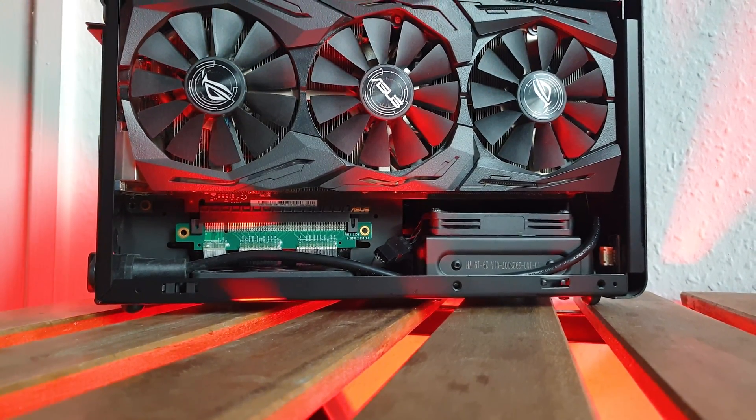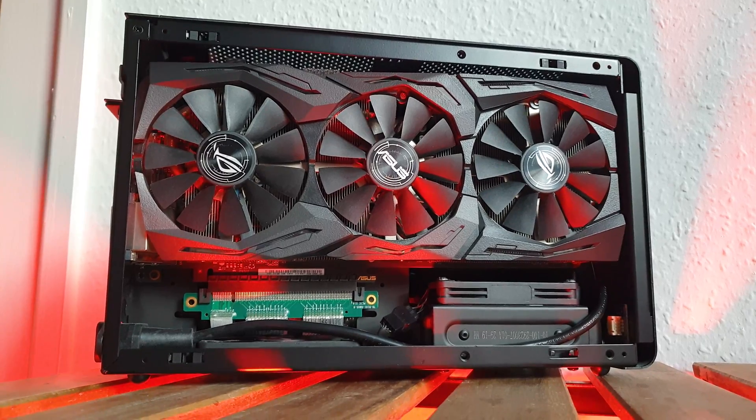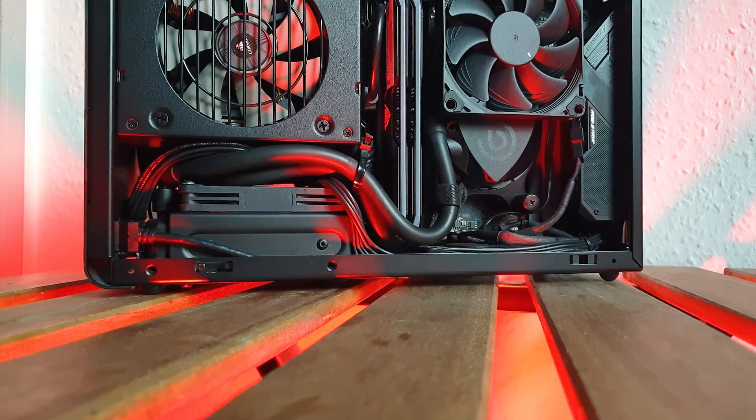Then the rest is the same — still on the ASUS Strix GTX 1080 and the Asetek 645LT for the CPU cooling, with the strategically placed Noctua fans.